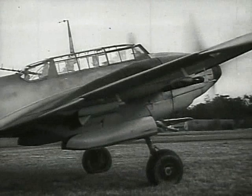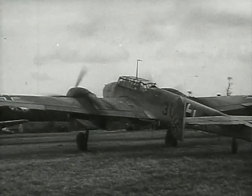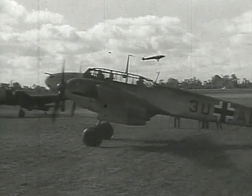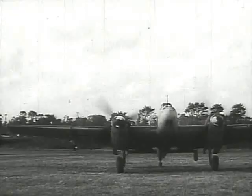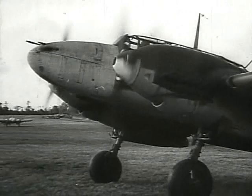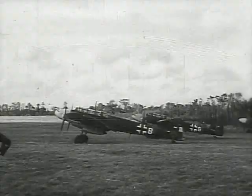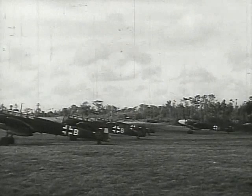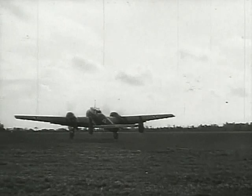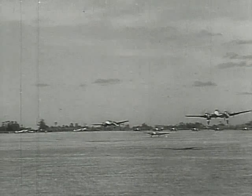The Messerschmitt 110 is now remembered chiefly as a radar-equipped night fighter. It's true that this poorly conceived aircraft found its most effective role in a guise for which it was not originally intended, and took a heavy toll of RAF bombers in the second half of the war. It had been designed as a heavy escort fighter, with sufficient range to accompany German bombers in daylight on deep penetration raids. It was believed that a combination of high performance and heavy firepower would offset the superior agility of opposing single-seat and single-engine fighters, making the Messerschmitt 110 a decisive weapon which would multiply the effectiveness of the tactical bombers.